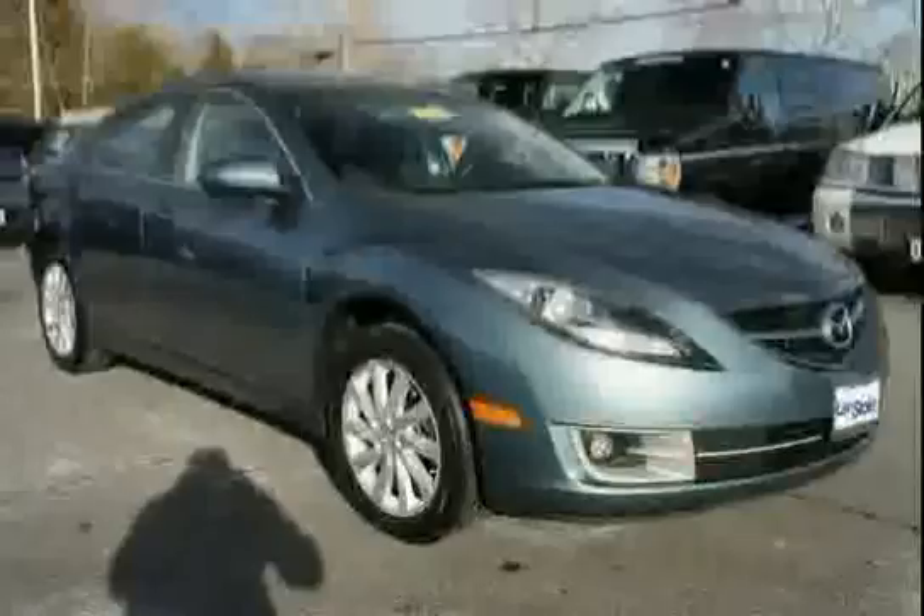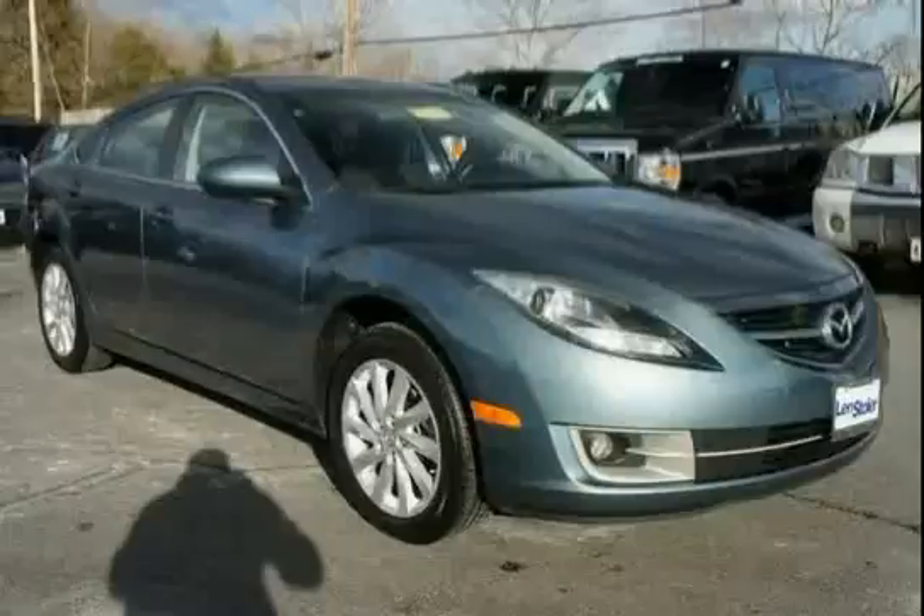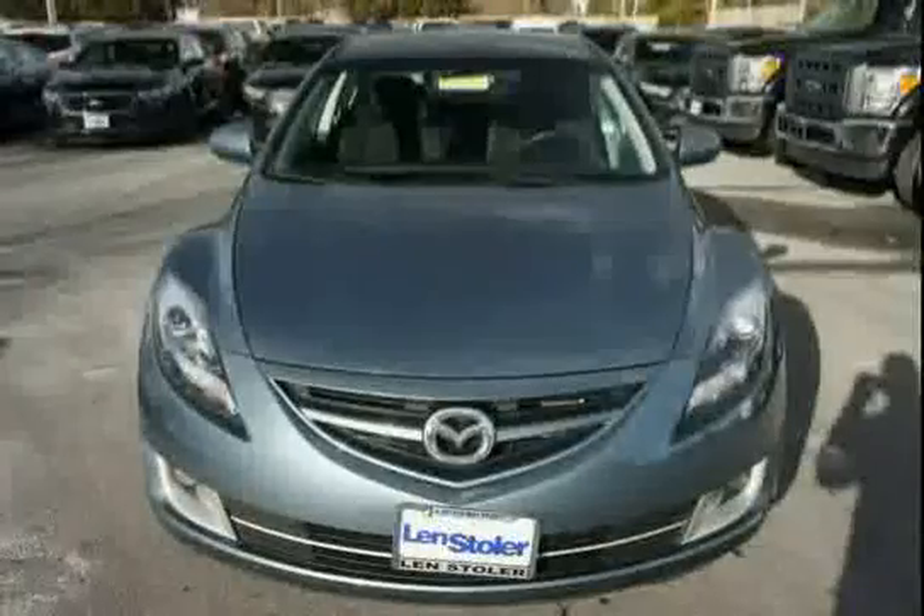The center display incorporates clock, audio, outside temperature readouts. Driven with care for 35,530 miles, making this Mazda 6 an easy choice for you.